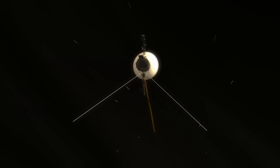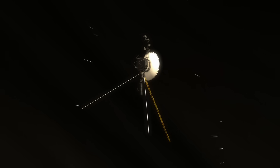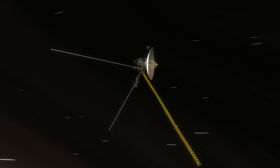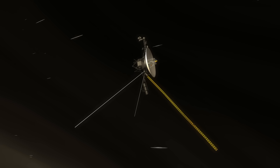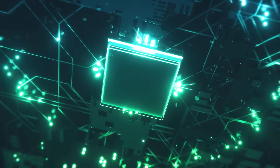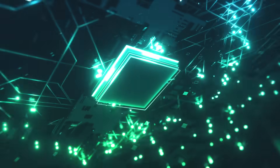Similar to elderly individuals nearing the end of their lives, it is understandable that Voyager 1 is now encountering issues after its extensive time in space. But what's causing these issues, and is it going to lead to the end of the mission?